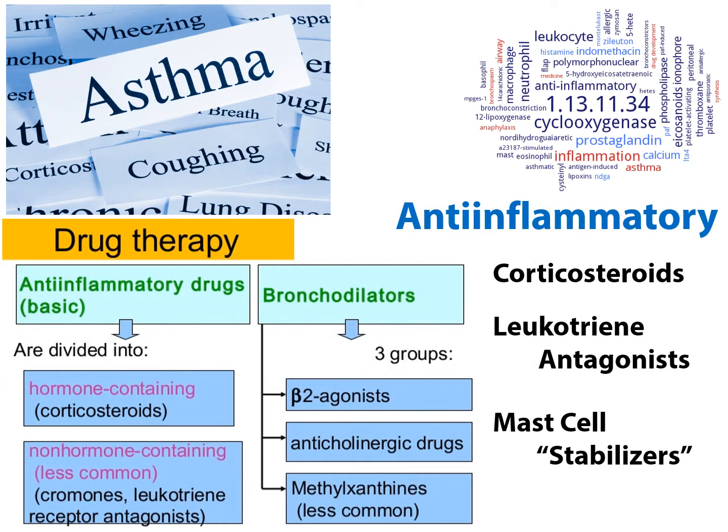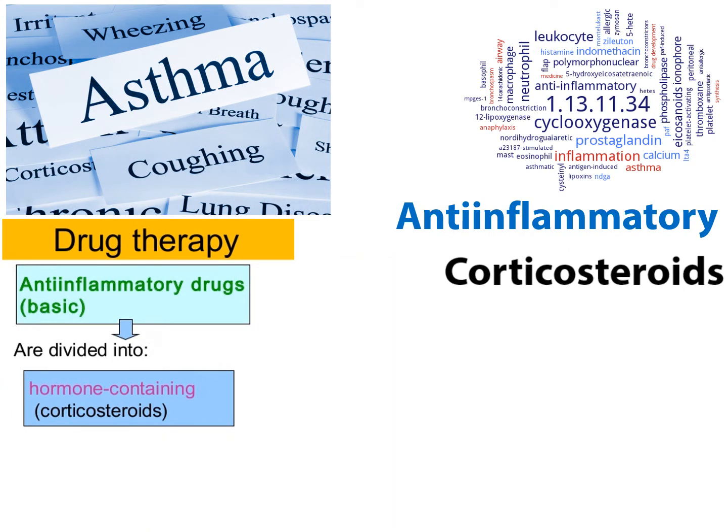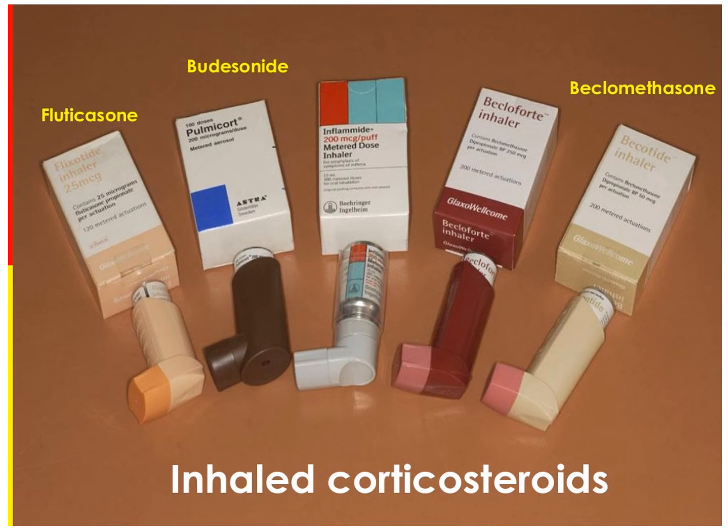Next, we're going to talk about the corticosteroids — how they do their thing, how they're administered, and their side effects. When it comes to pulmonary systems, the most convenient, least side-effect, rapid-acting option is the inhaled form of corticosteroids, though steroids can be delivered in any number of ways, including oral and injection.